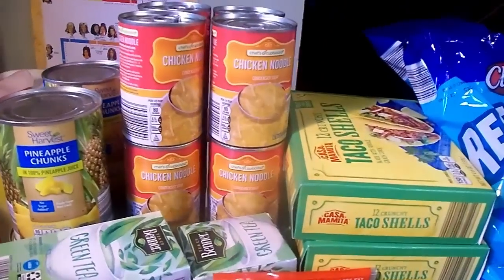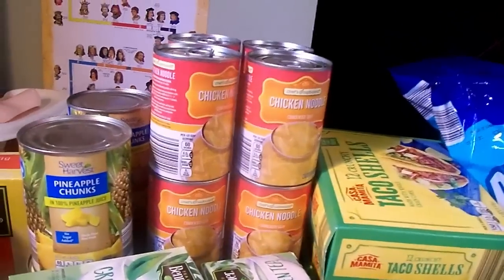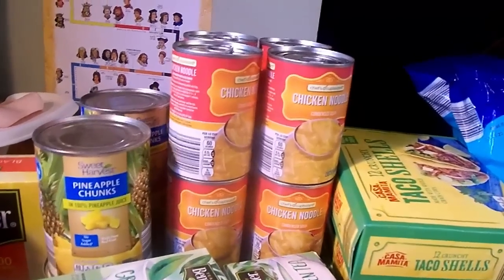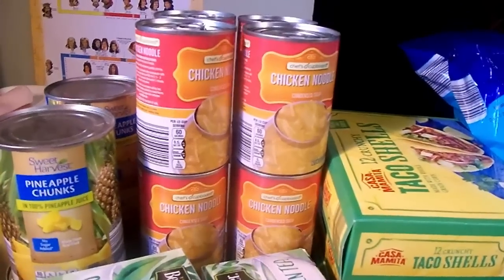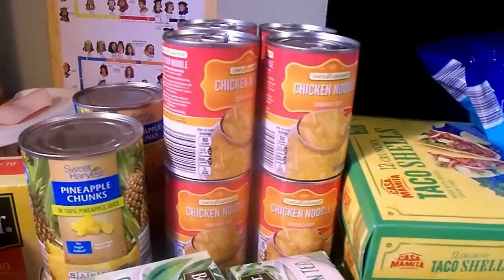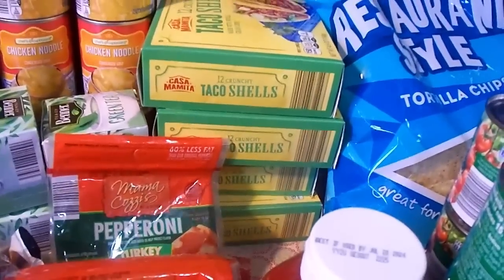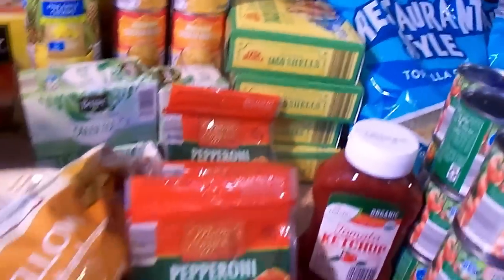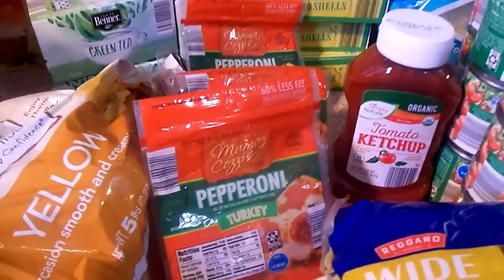The chicken noodle soup — we have just been sick, I still have a residual cough, but we are all finally well. I was going to restock chicken noodle soup at Walmart, but Aldi had the better price per ounce so I went with that. Taco shells — I needed four boxes to restock my pantry. Turkey pepperoni — I needed three bags. One lonely ketchup from Aldi.